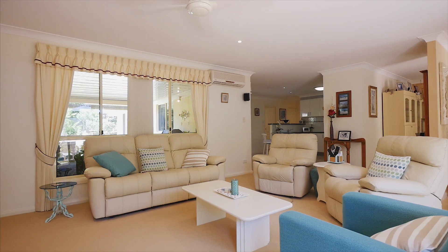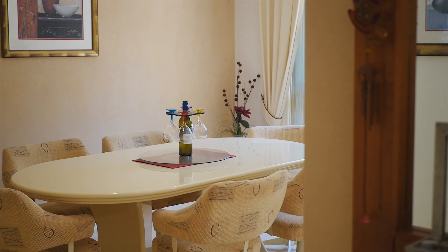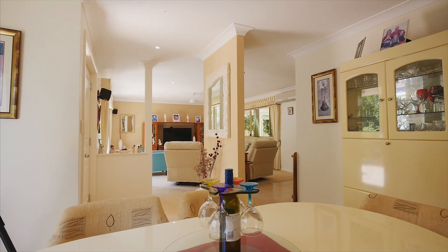If you're into indoor and outdoor living, then we have plenty of both. There are three separate living areas inside, with a formal lounge, a separate formal dining room, plus a media room or study.